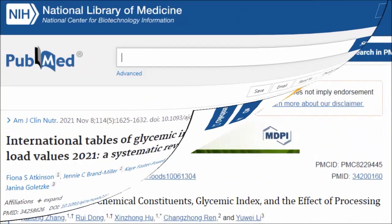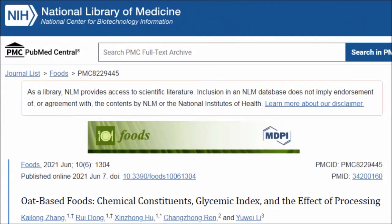But is that a good thing? Well, this study found that steel cut and rolled oats may have a lower glycemic index than quick oats.